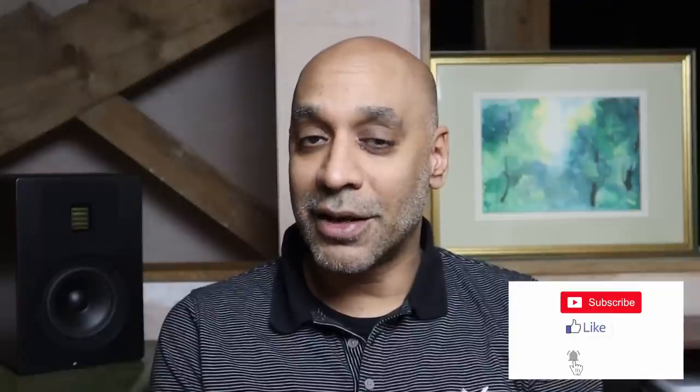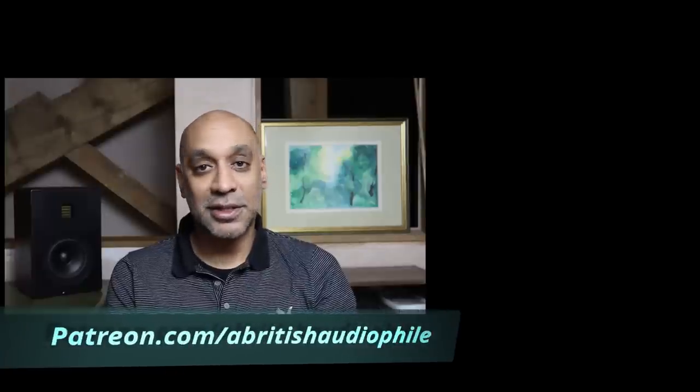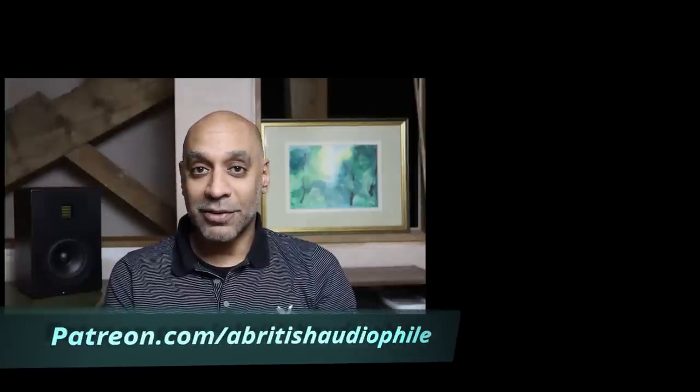All that remains for me to say is if you like this video, if you like what I'm doing on this channel and you want to see it grow and haven't done so already, please do all that social media stuff. Check me out on Patreon for consultancy services, bonus content, and join the ABA club where we have periodic video calls. But for today, a British audiophile signing off.